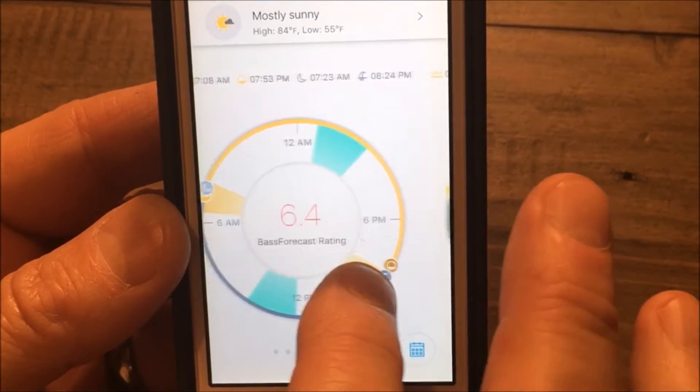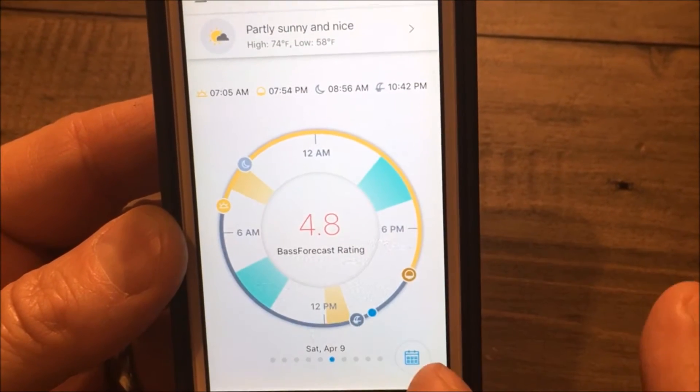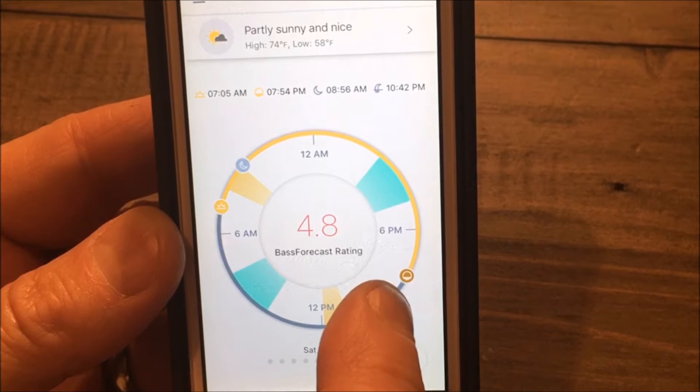Here's April 7th. Late on April 8th, we get a cold front and a rising barometer. So April 9th, Saturday, drops to 4.8.